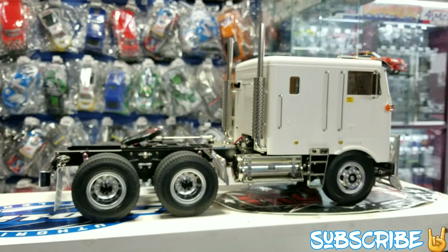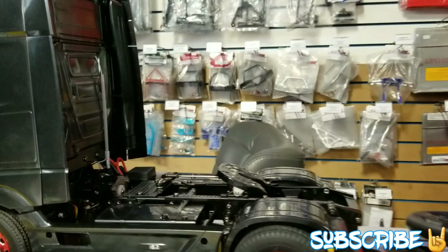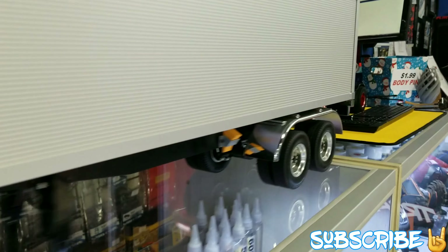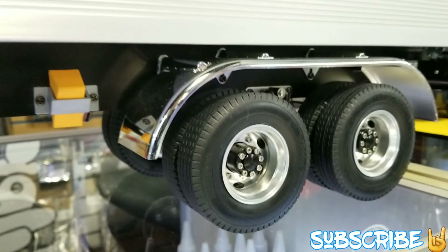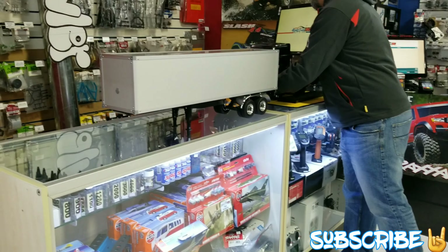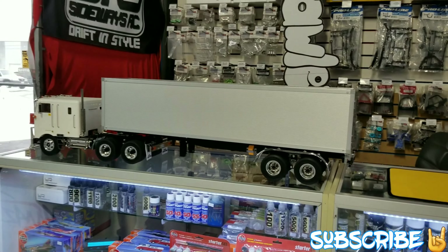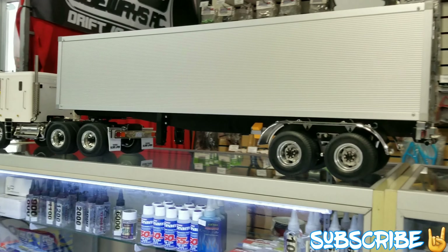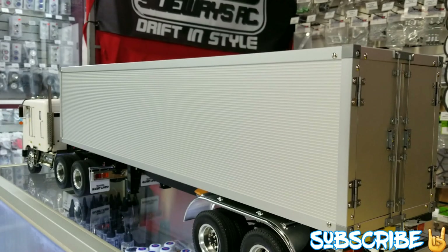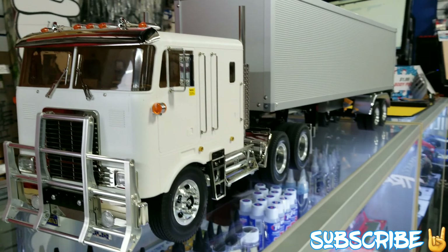Overall, guys, I think your trucks came out fantastic. It's cool that you went with the pearl white and he went with the black. There it is right here — so cool. Check this out, guys — here's his trailer. Look at that. He put the aluminum wheels on that too — the alloys. Put your truck with the trailer — we should see how it looks. Wow, that looks so cool. That looks really good. Doesn't get any more scale than that.